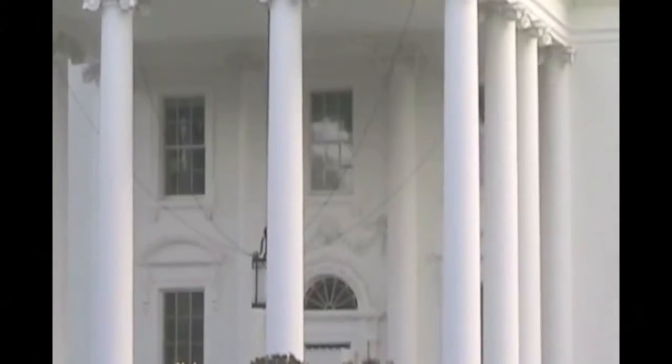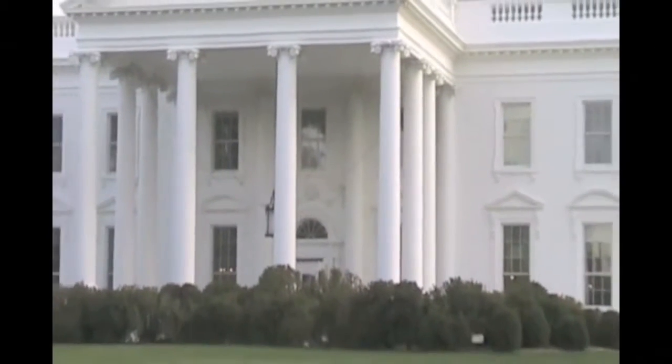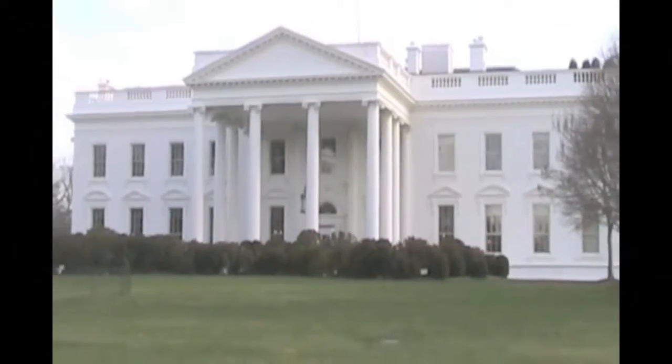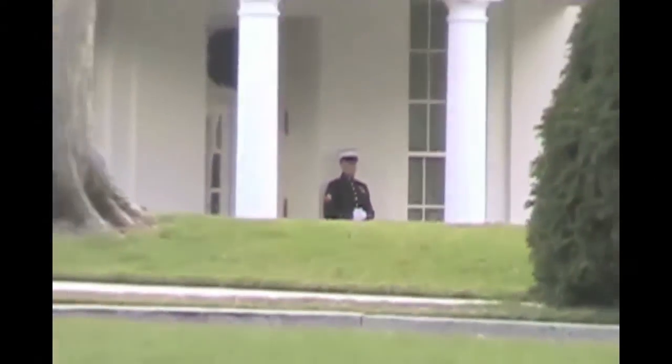At least we got this exterior view of the greatest symbol of the executive branch of the United States. Here's the White House from the street — this is the north entrance as seen from Lafayette Park. A Marine stands guard at the West Wing.